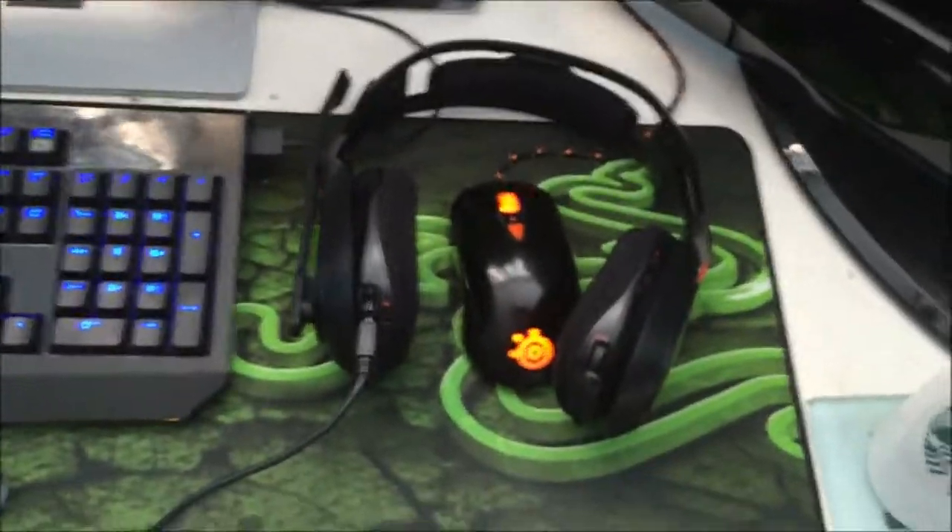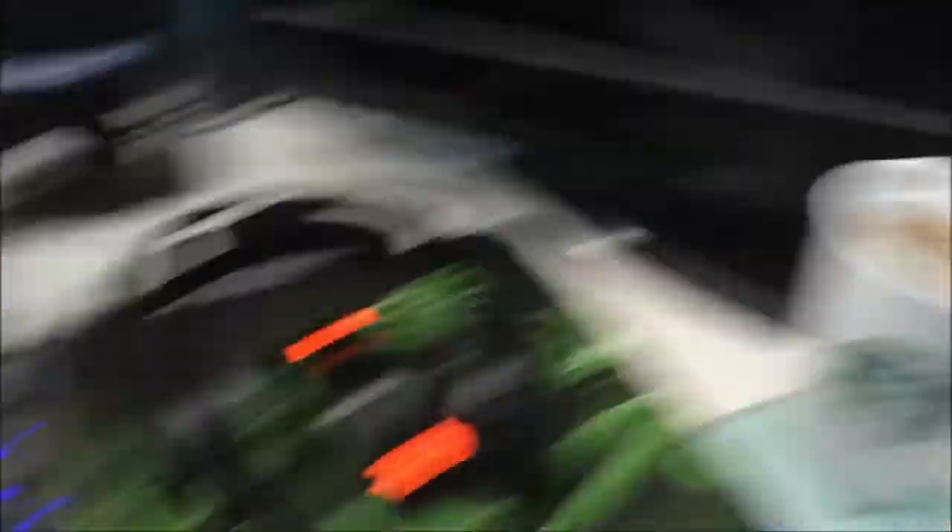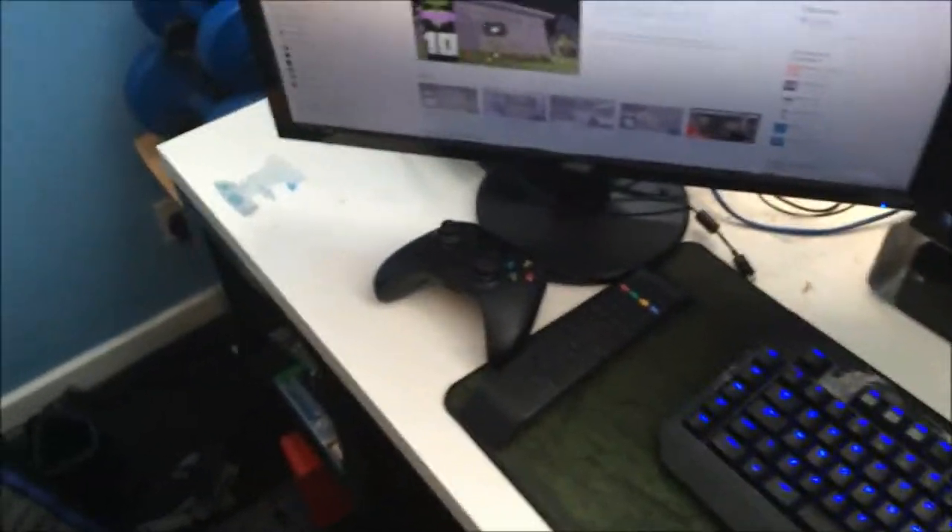That's a SteelSeries Sensei Raw, the Heat Orange edition — it's a nice mouse, but you've heard me complain about it in a few videos. There's the Razer Goliath mouse pad. Starbucks coffee cup, which I've just had my coffee in. Xbox One controller.